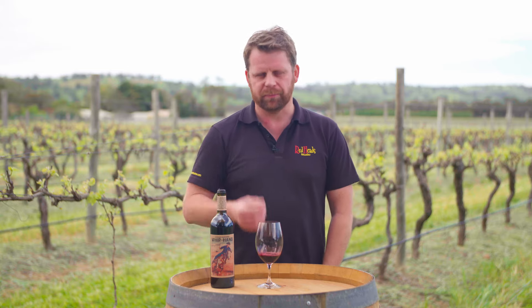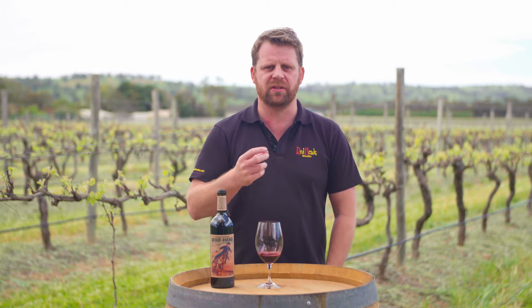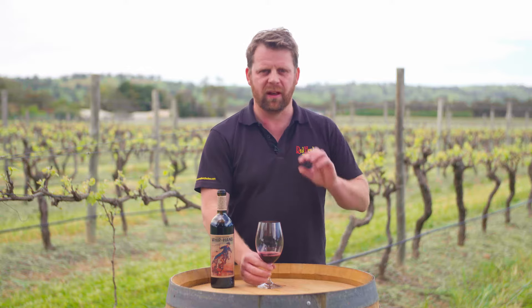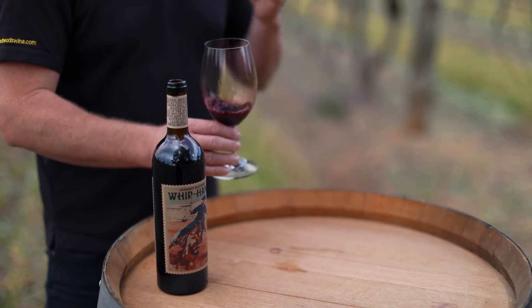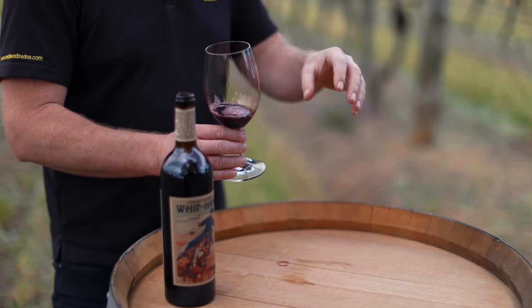On the nose we're seeing those black fruits — cassis — and a little bit of peppermint coming through the back. On the palate, a really nice structure and fine tannins.